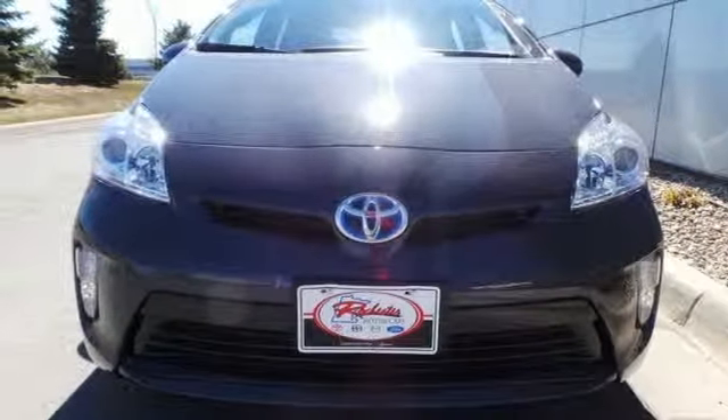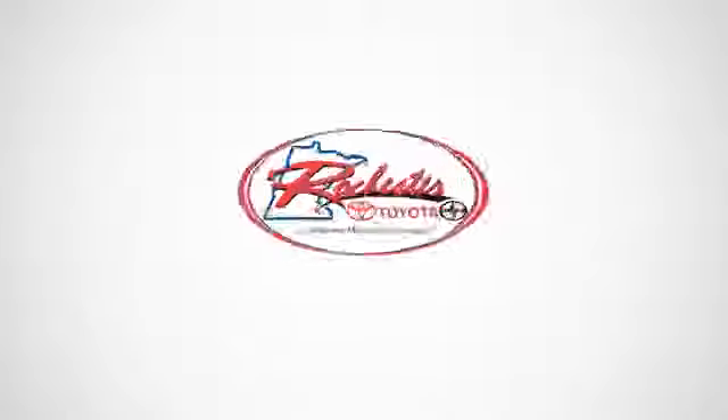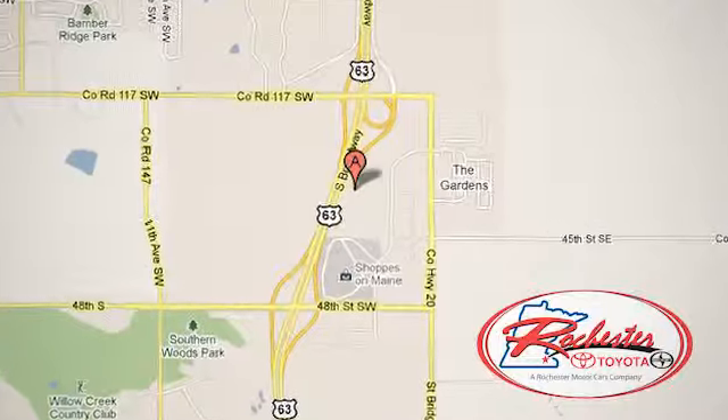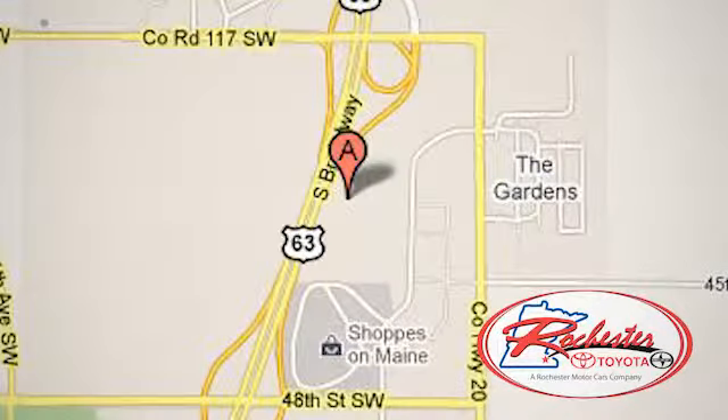Come see this Prius today. Experience the difference at Rochester Toyota Scion. We're conveniently located between 40th Street and 48th Street, Southeast on Highway 63 South in Rochester, Minnesota.